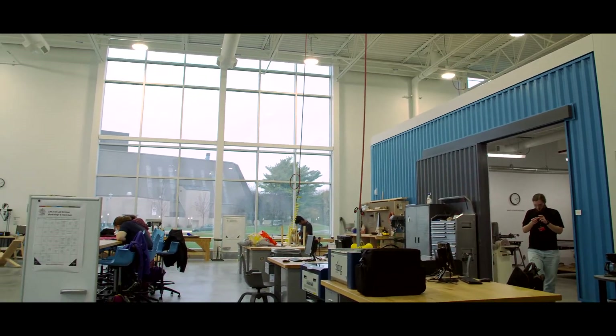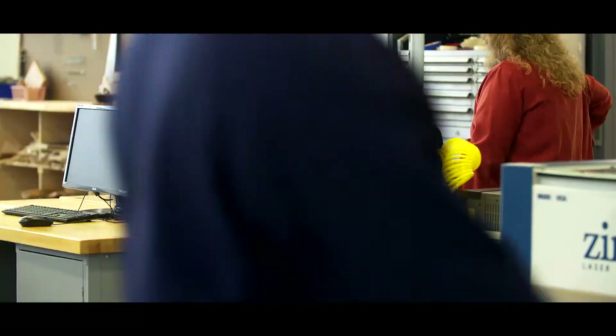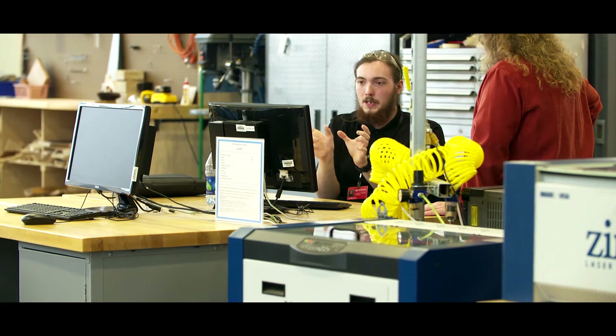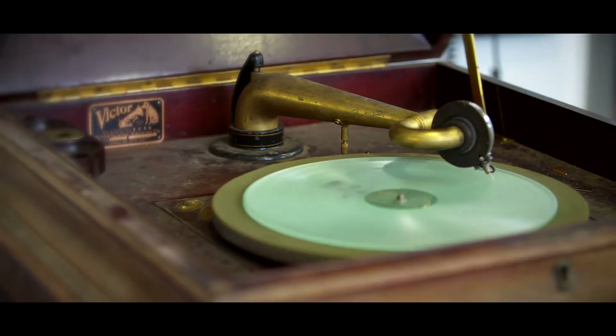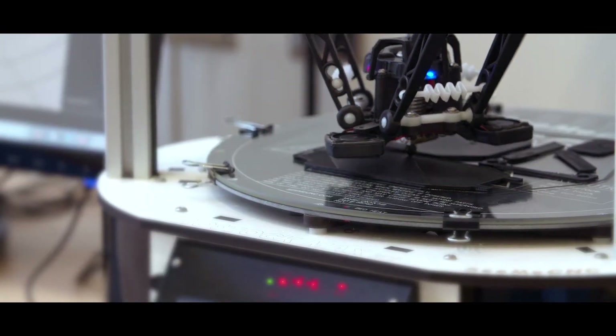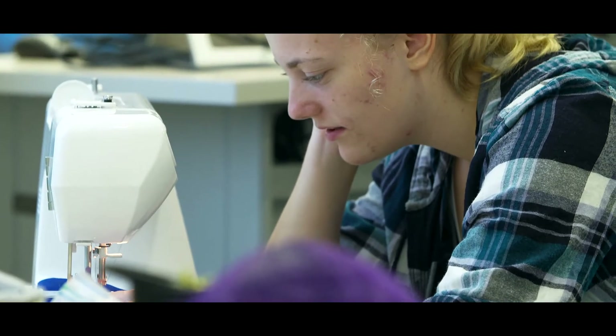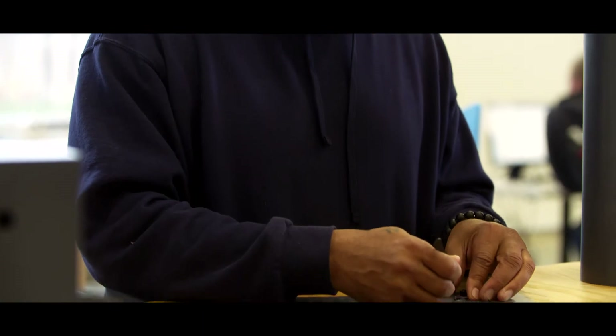The concept behind the fab lab is having equipment you can walk in and, if you just have a flicker of an idea, quickly learn how to use it and then start making what you want to make. We have 3D printers, we have lasers, we have CNC routers, we have sewing machines — for every different type of person that wants to walk in and create something.